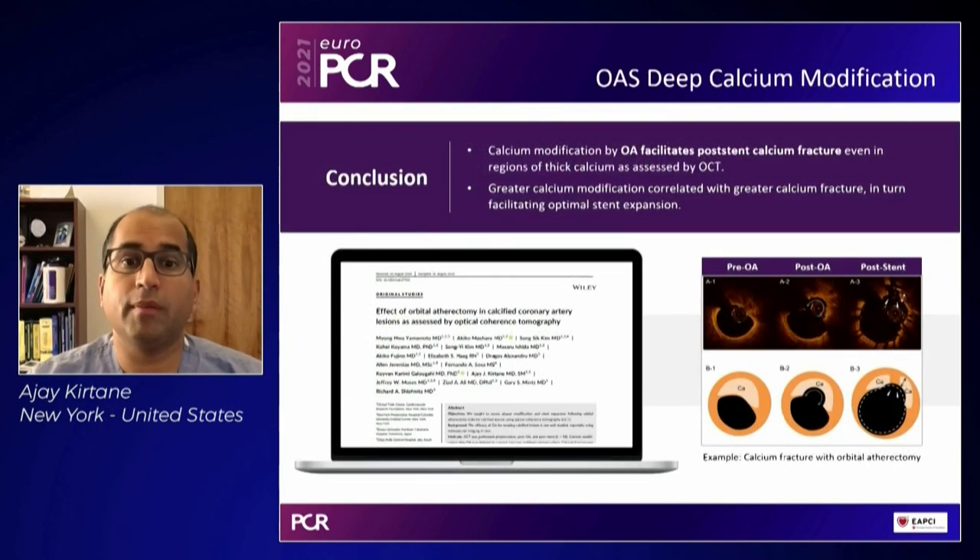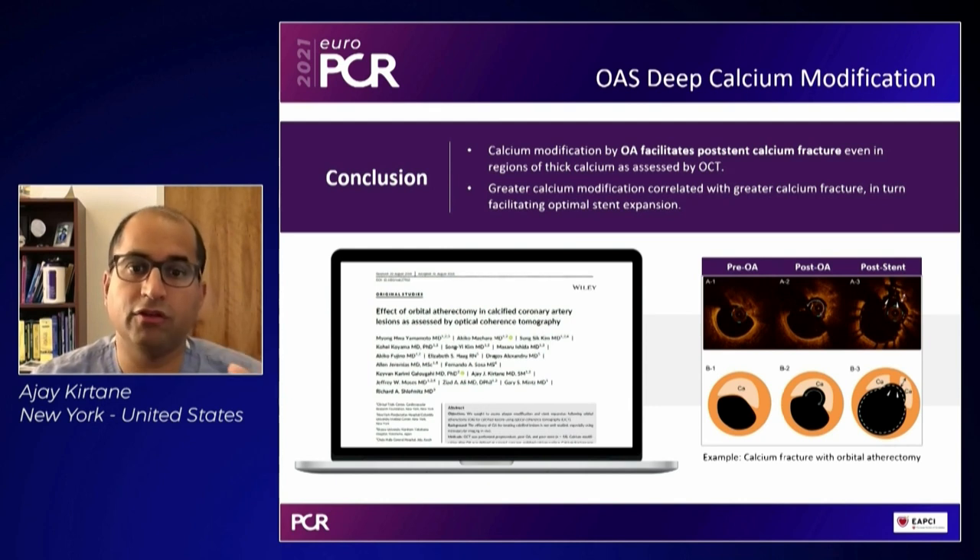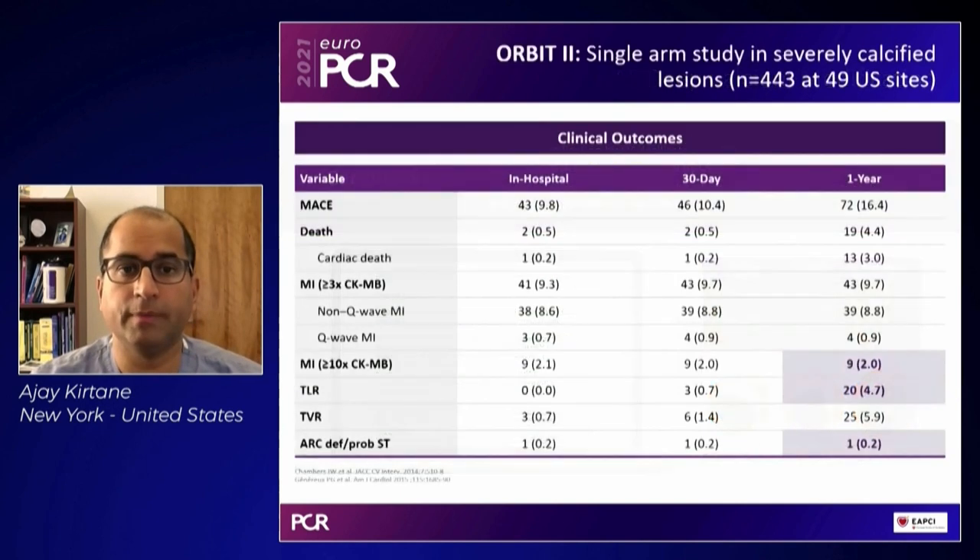As for the ability to modify deep calcium, this is a great OCT image showing that even with eccentric calcium that is deep — because this device orbits — you will get fracture and ablation of calcium that can be even eccentric, which is somewhat unique about this technology.